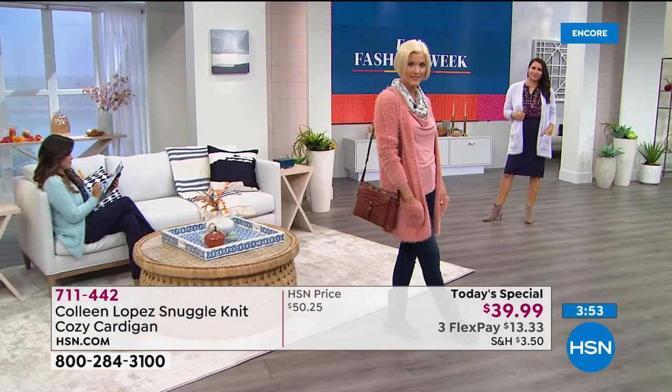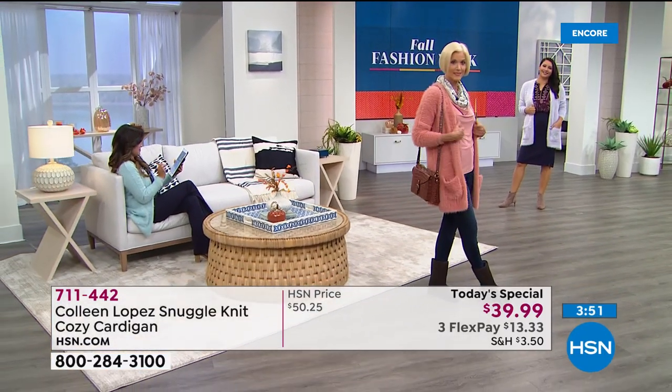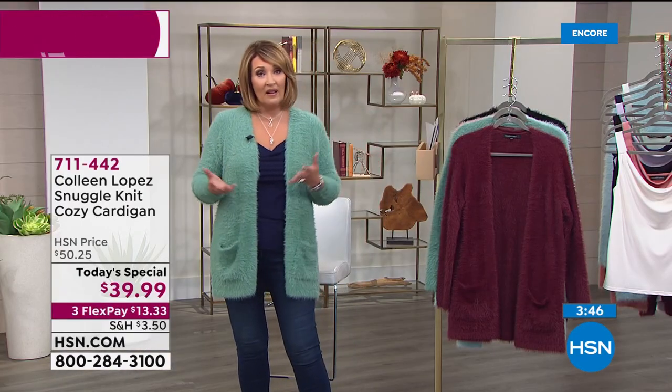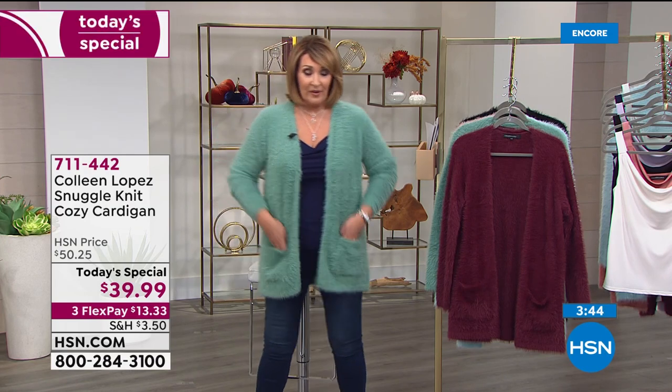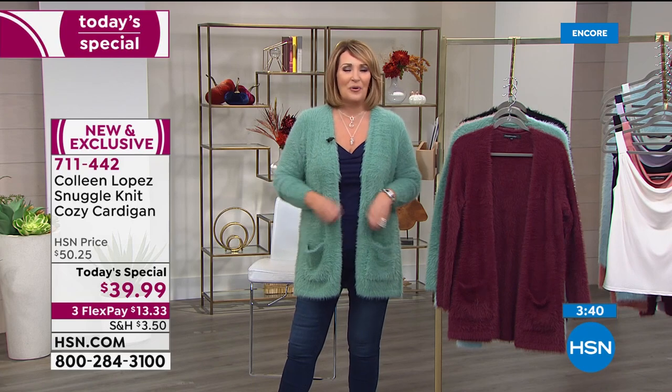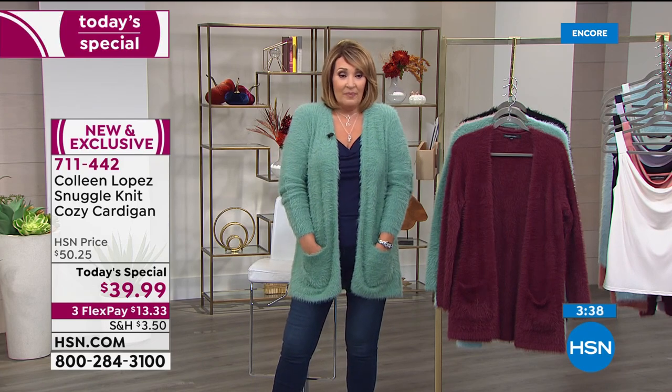Right now if you call us or log onto hsn.com, you're $13.33 on your credit card. It's hard to pick a favorite — obviously I love the black. But I do love this green with my jade jewelry. The green is beautiful.